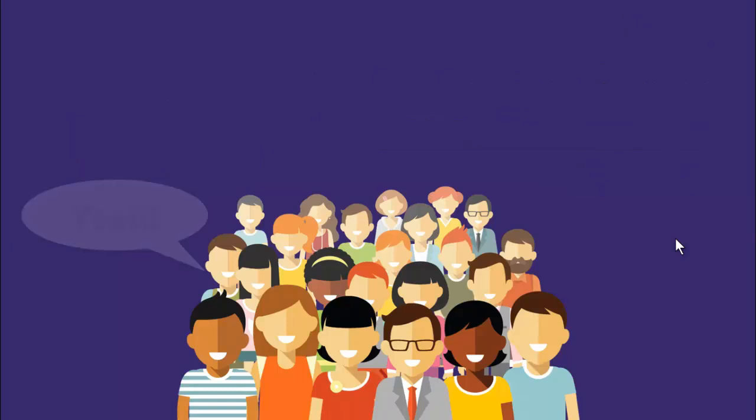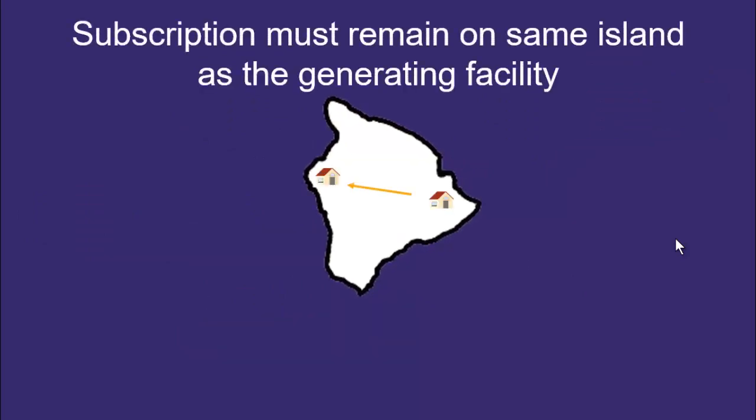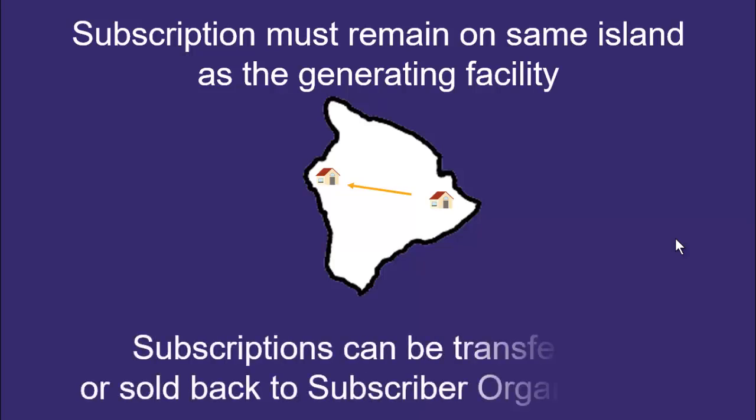Customers who belong to a subscriber organization with a solar facility on their island will save money and help move Hawaii closer to 100% clean, renewable electricity. Also, if subscribers change homes, they can take their subscriptions with them as long as it's on the same island. They can also transfer it to another subscriber on their island or sell their subscription back to the subscriber organization.